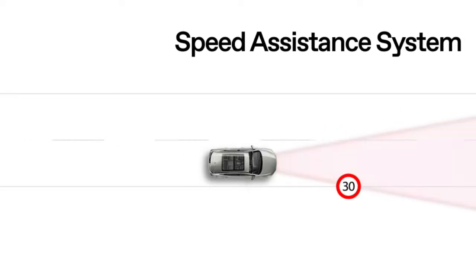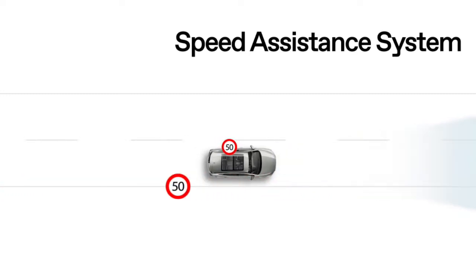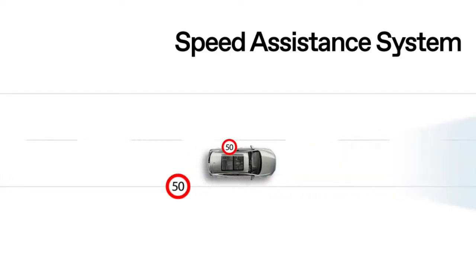Hello and welcome. In this video we will get a glimpse of what a speed assistance system is and how it works. The system actively detects speed limit signs and alerts the driver of the current speed limit with a symbol on the driver's instrument cluster, reducing the risk of exceeding the speed limit.